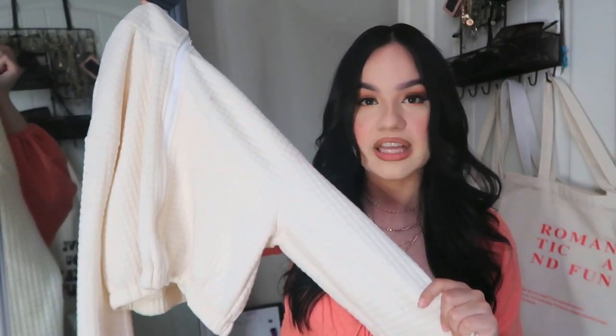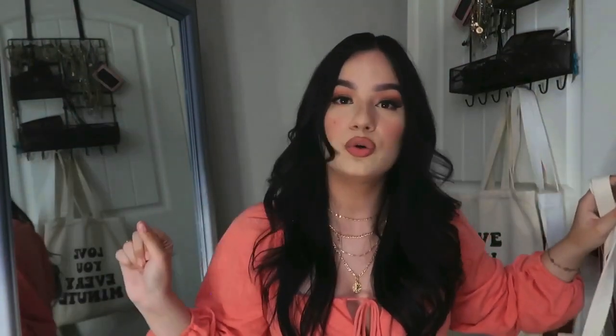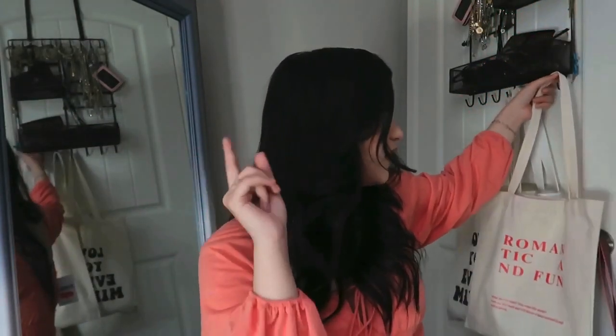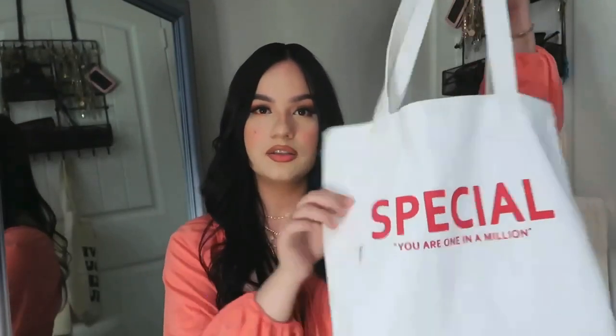I also got some tote bags to show y'all. I'm a girl who doesn't like carrying a purse, and when I do it's gonna be small — I love carrying tote bags. Shein has tote bags for like $4. I got this one that says 'romantic and fun' with a quote from a classic movie, one that says 'you are one in a million' in solid white — I wear this one the most because it matches a lot of outfits. The last one says 'love you every minute.' I'm a big reader so I always pack my books and these are perfect for that.